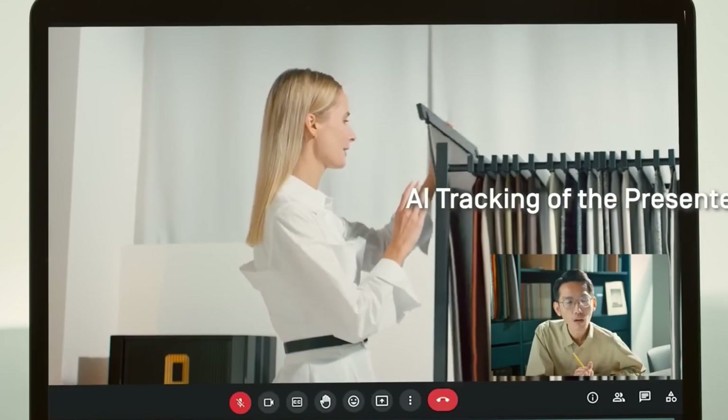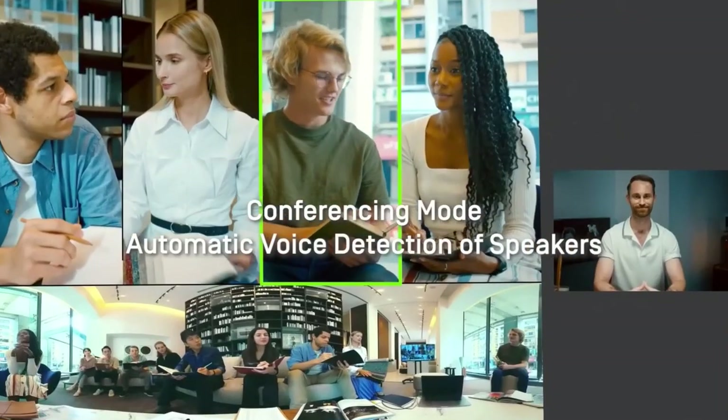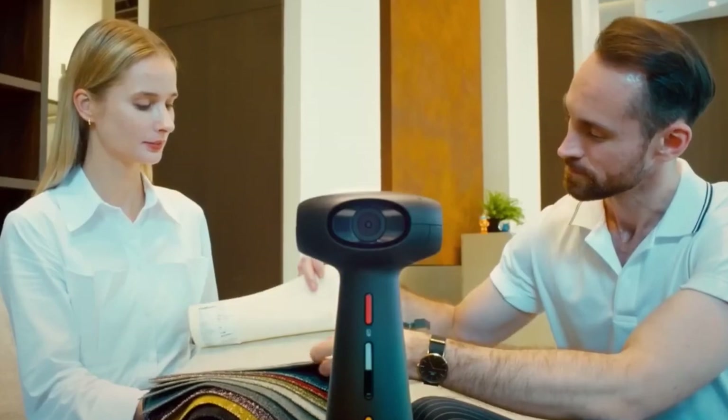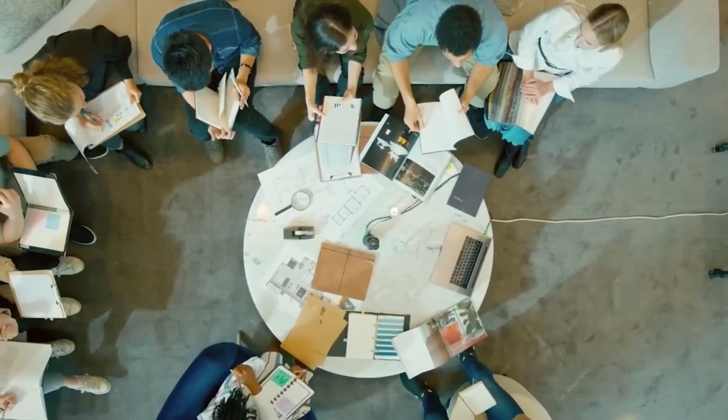The Totem 360's plug-and-play functionality and compatibility with popular video conferencing platforms make it an ideal choice for modern workplaces, enhancing collaboration and communication by providing a flexible and immersive conferencing solution.